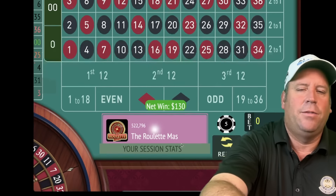Every other spin we double and add a unit, and every other spin we just go up five dollars. We go back to third 12 for five. That's a 19 red — we'll go from five to ten on third 12. That's a 28 black — a win! We're already up $65. We'll be on first 12 for five. We're three minutes in out of fifteen.